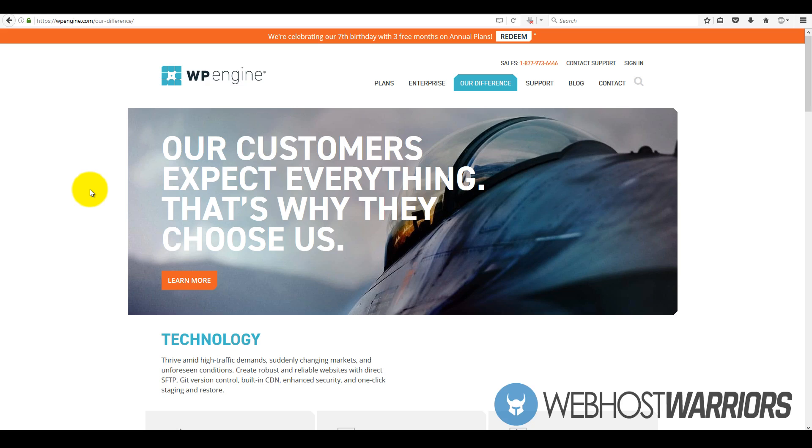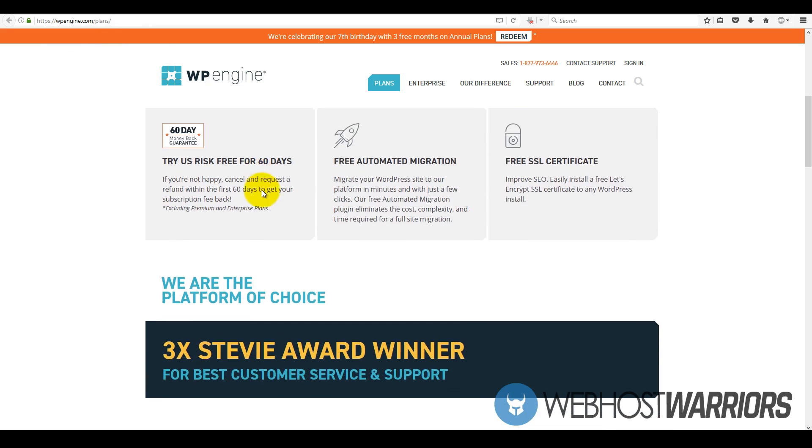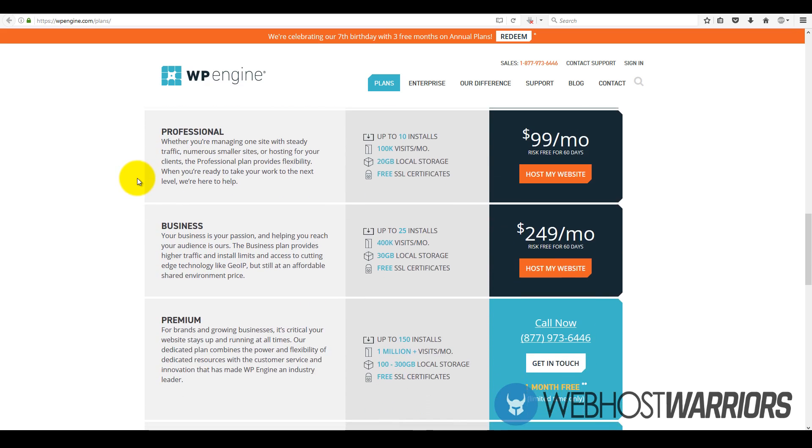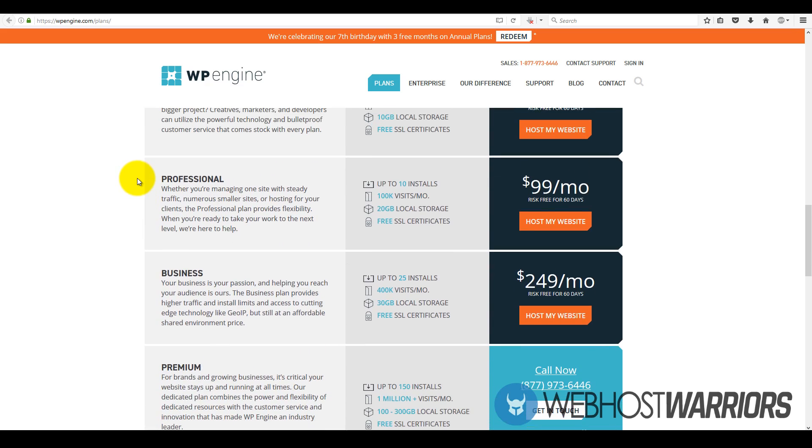Let's go over some of the hosting plans they provide. They have five different web hosting plans. The starter plan, which is the personal plan, is $29 per month — you get one website install, suitable for 25,000 visitors, up to 10 gigabytes of local storage, and you get access to free SSL certificates. The professional plan has up to 10 installs, is suitable for 100,000 visitors, and that plan is $99 per month with 20 gigs of storage.